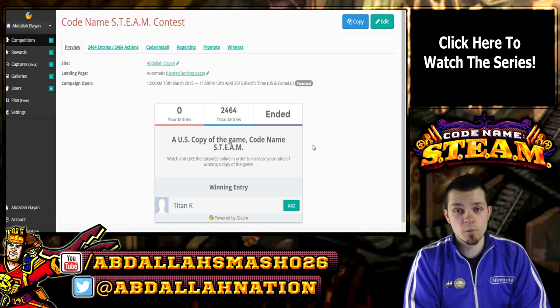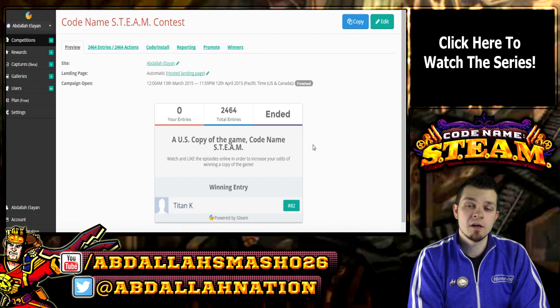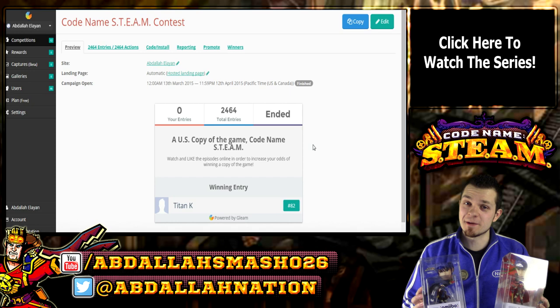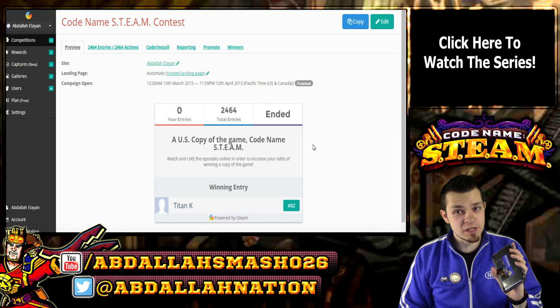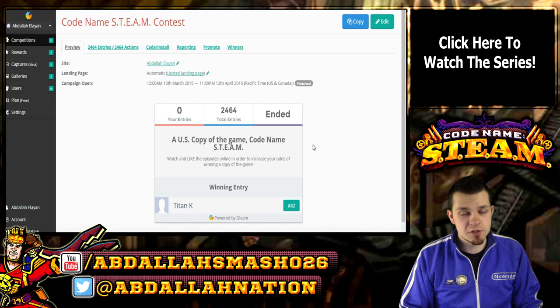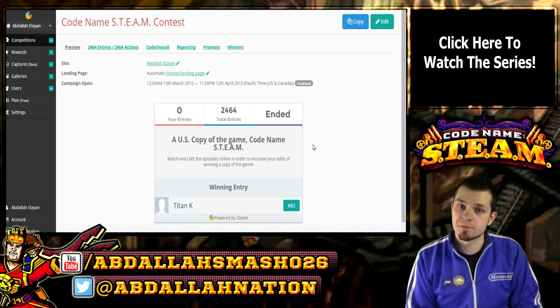For those of you looking forward to more Nintendo content, definitely smash that like button and subscribe for even more. I can't wait to bust these guys open and play some Codename Fire Emblem Steam — that's going to be so cool. I can't wait to get my hands on the new Fire Emblem characters. I'll also be trying out this new Nintendo 3DS capture card, playing Xenoblade Chronicles — that's an exclusive on there — and Codename STEAM. Stay tuned for all that. Congratulate the winner in the comment section. I'll see you guys on the next one. Thanks for watching, and subscribe for more Nintendo. See ya!